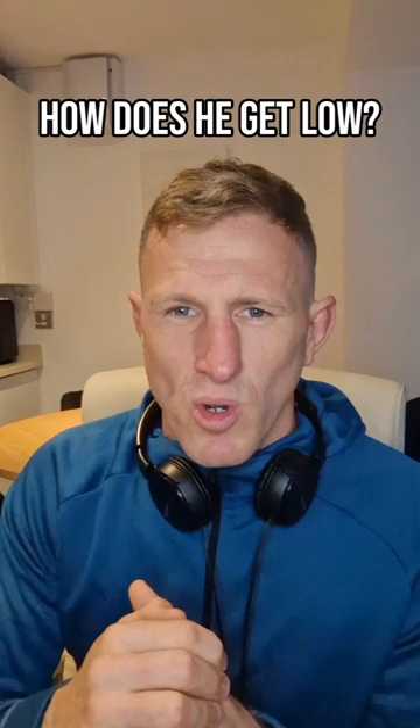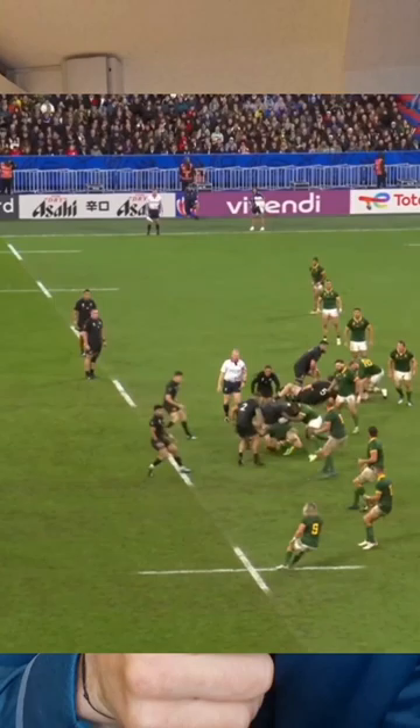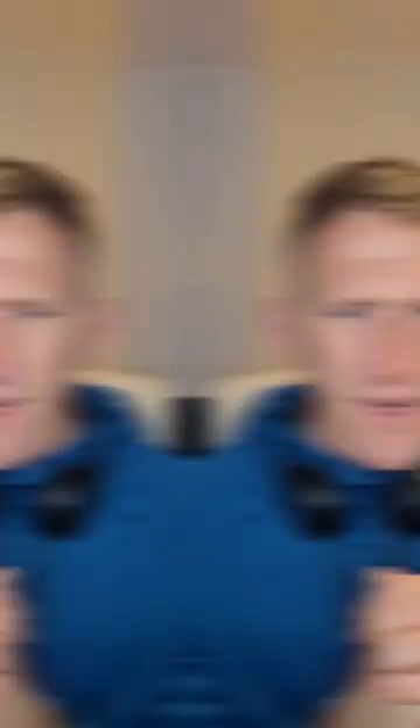What he does to get very low very quickly in these tight areas is he drops his knee very quickly to the floor. If you look at this angle now of his shin, it's very close to the floor, and you can still get a lot of power because he can punch through from that front foot leg.